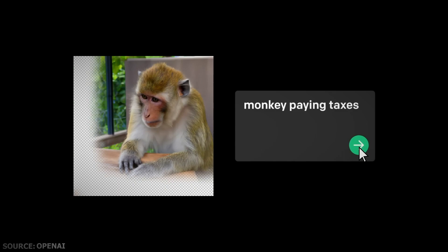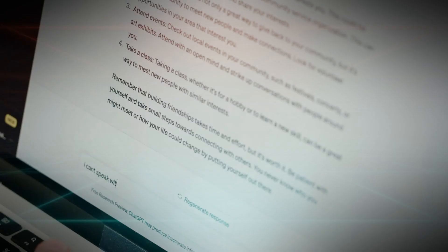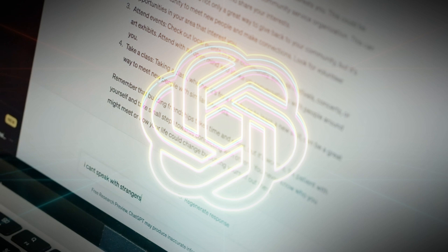To begin with, let's get multimodal AIs out of the way first. These are the kinds of models that can be used with other modalities other than text. Such AIs can work with images, audio, and videos.